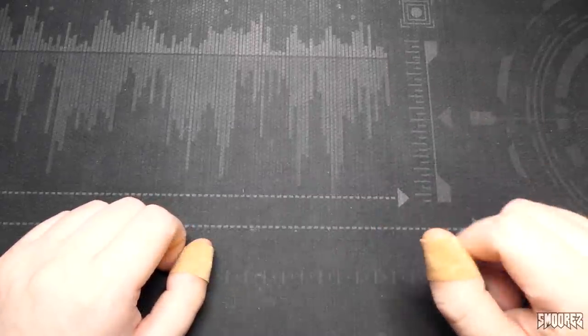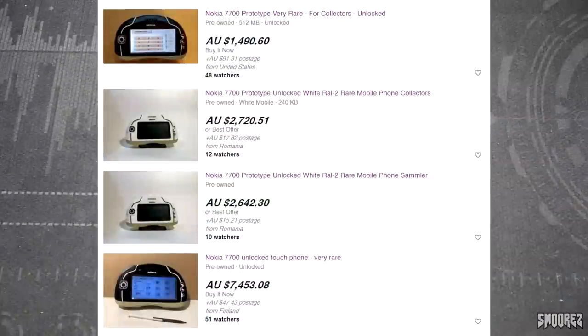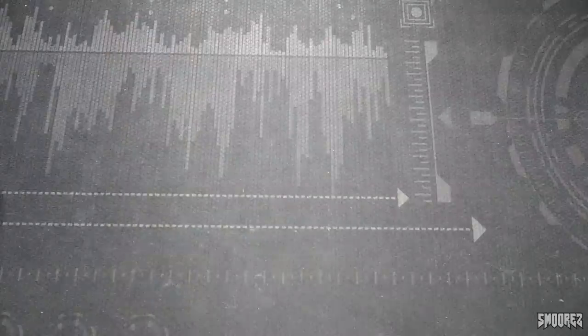On my random searches on eBay I came across this and I thought it was the prototype Nokia that wasn't released - the Nokia 7700 - which I was wrong about. This one was actually commercially released, but for the asking price, being in lockdown and all that, I went, you know what, I'm going to purchase it. You can buy the Nokia 7700, it is a prototype, but it's like a thousand US dollars plus, whereas $149 for this is a much better deal.